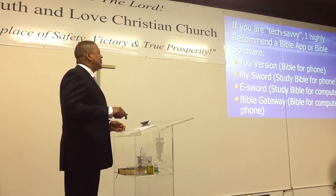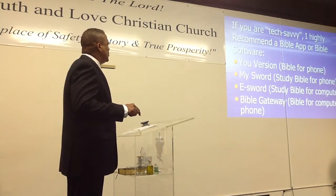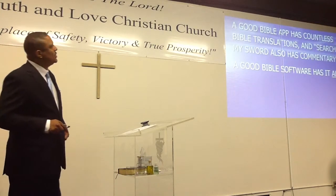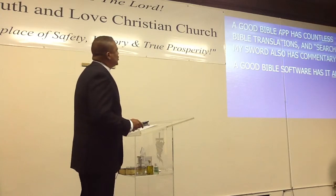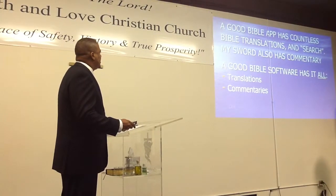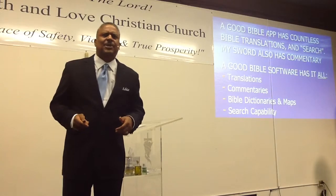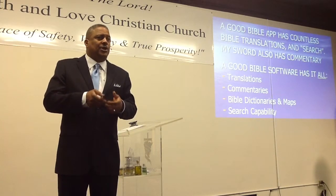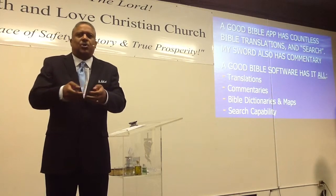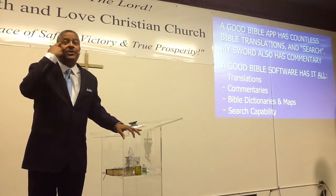Bible Gateway is also a Bible for your computer or phone, depending on your preference. A good Bible app has countless Bible translations and a search function, and MySword also has a commentary. A good Bible software has it all: translations, commentaries, Bible dictionaries, maps, and search capability. What do I mean by search capability? It means you just search a word — like 'vision' or 'lack' — and it'll give you all the places in the Bible where that word appears, so you can find any verse you're trying to locate.